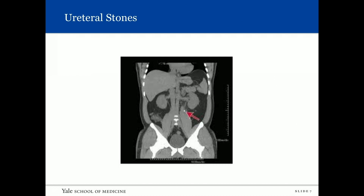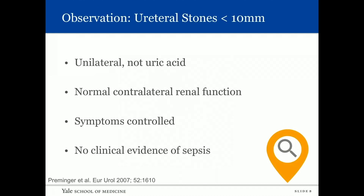Switching to ureteral stones: observation is the number one choice, especially for stones under a centimeter when they're unilateral, not uric acid, with normal contralateral renal function, controlled symptoms, and no clinical evidence of sepsis.